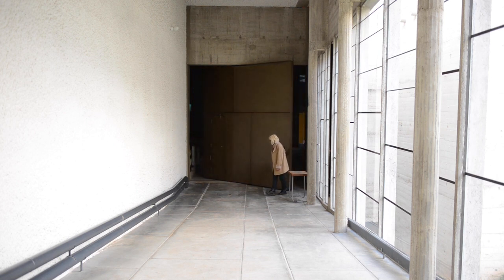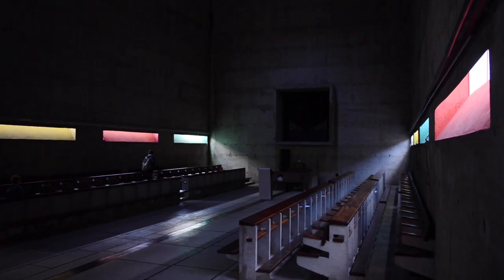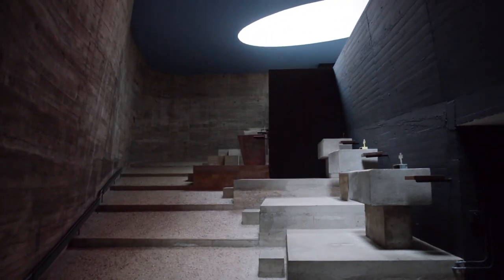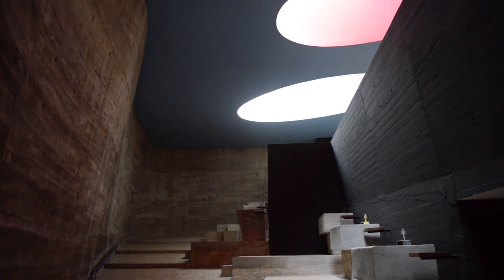The concrete interior of the church is given a spiritual essence through its use of natural light and strong colour, both selectively and carefully placed. Light cannons are implemented into the design as one of five different types of openings around the church to let daylight in.